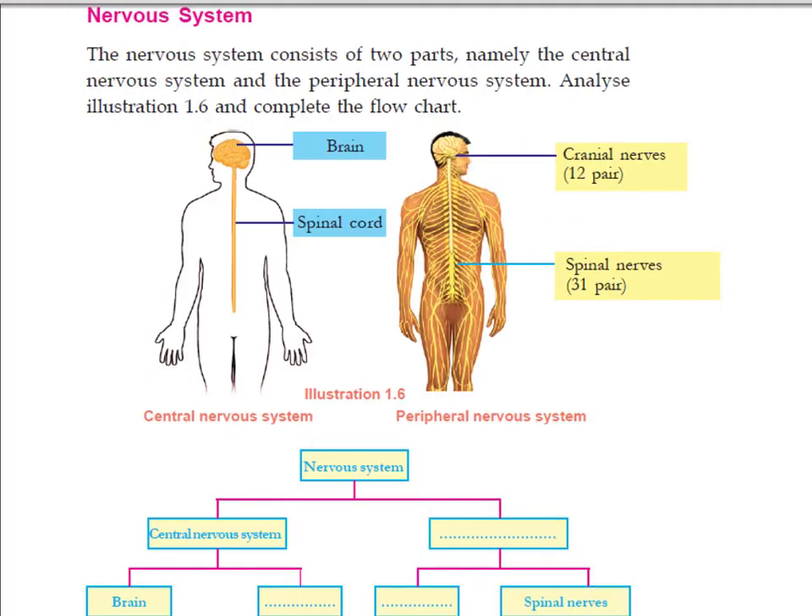Hello dear students, welcome back to School at Home. Our today's topic is the nervous system. We know that several neurons are present inside our human body. These neurons are connected together and form the whole nervous system. This nervous system consists of two parts: one is the central nervous system and another one is the peripheral nervous system.